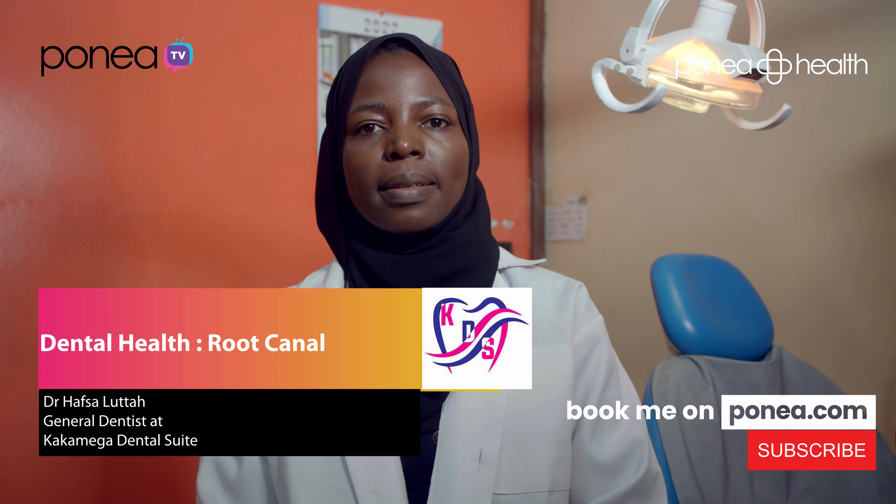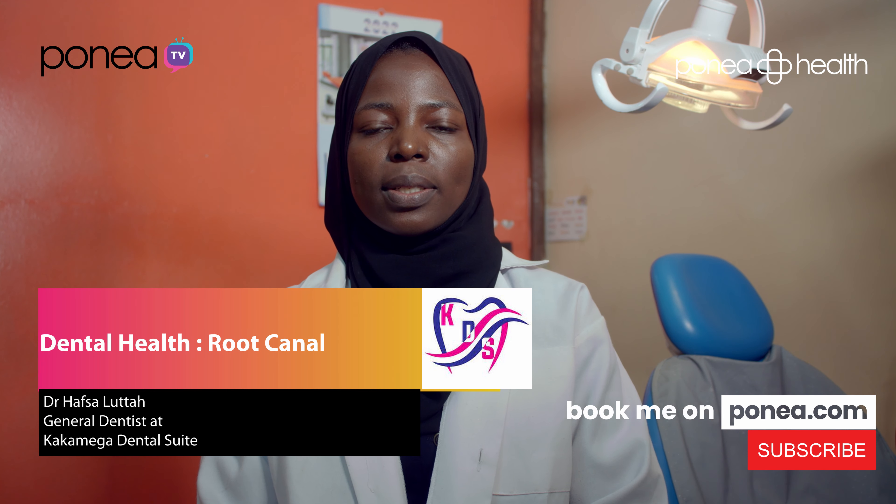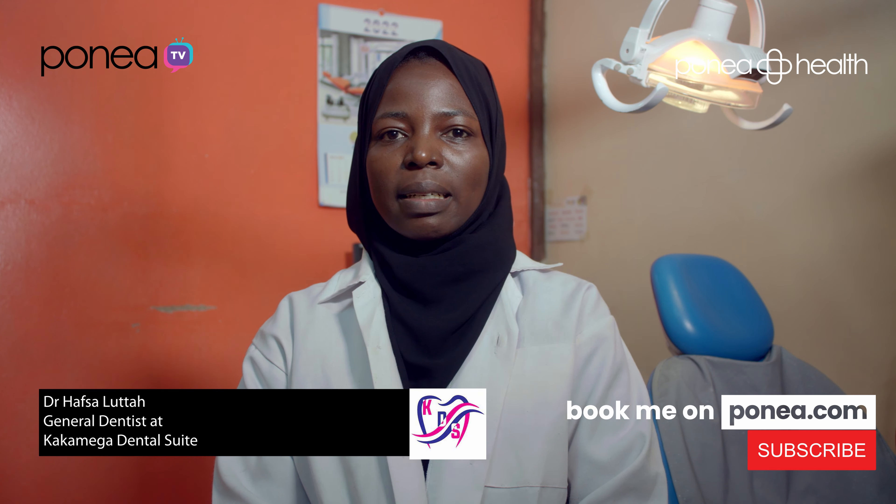Hi, I'm Dr. Hafsa Lutha. I'm a dentist. I work with Kakamega Dental Suite. Today we are partnering with Ponea Health to talk about root canal treatment.